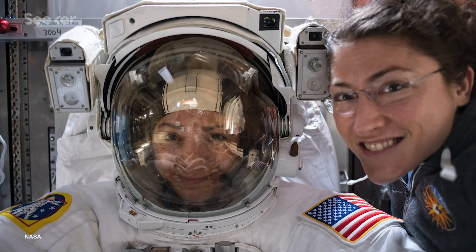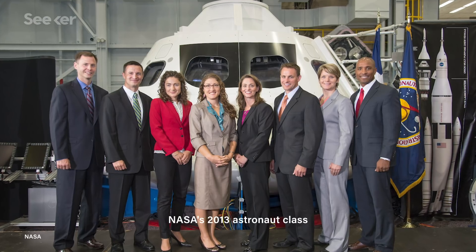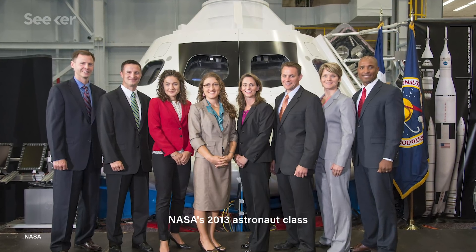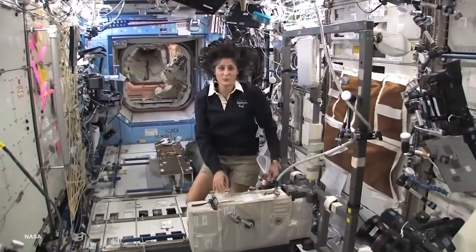This was Koch's fourth spacewalk and Meir's first, and in the 54 years since the first spacewalk took place, only a small amount of participants have been women. But those numbers may soon go up — both Koch and Meir's 2013 astronaut class was 50% female, and 12 out of 38 of NASA's active astronauts are women.